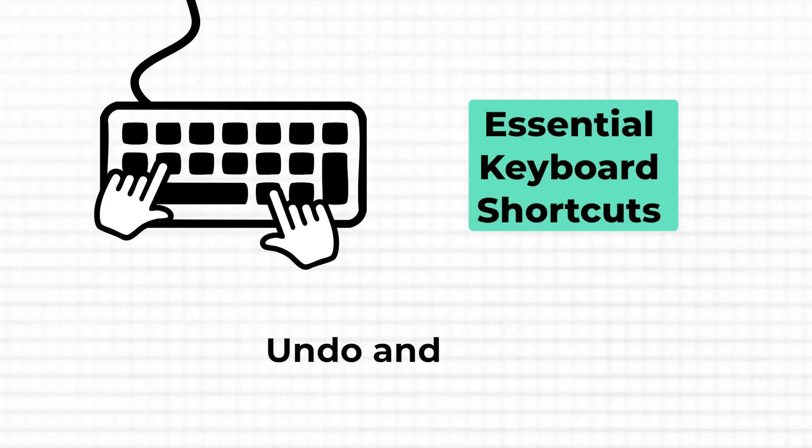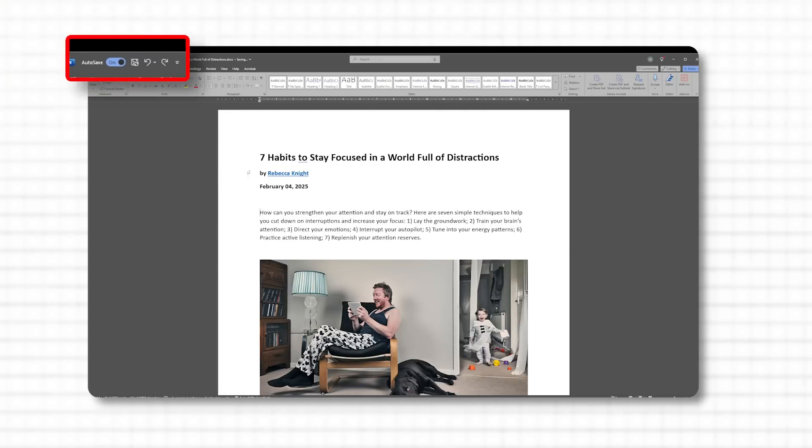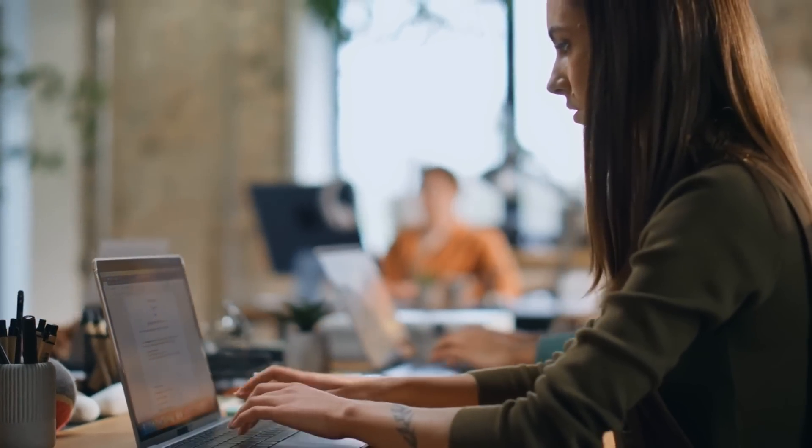Now that you've got copy, paste, and cut down, let's move to another combo that'll save you time and fix those small mistakes we all make. We all slip up sometimes — whether it's deleting a line of text, accidentally changing a format, or moving something that didn't need moving. Too many people still reach for the mouse to fix it, and the worst part is those undo and redo buttons aren't exactly within reach. They're usually at the top of the window, and each time you make a mistake, you're dragging your mouse all the way up, breaking your focus and slowing you down.